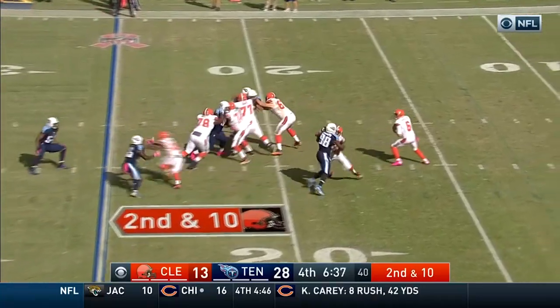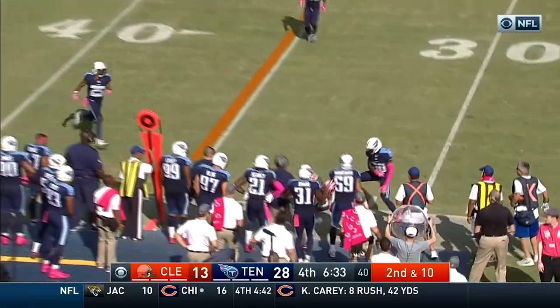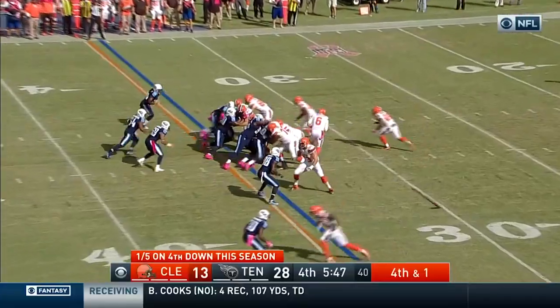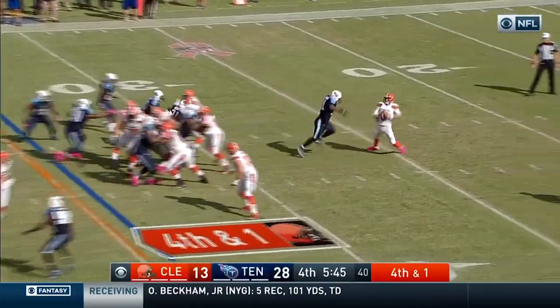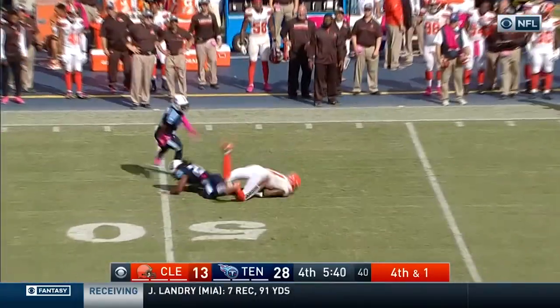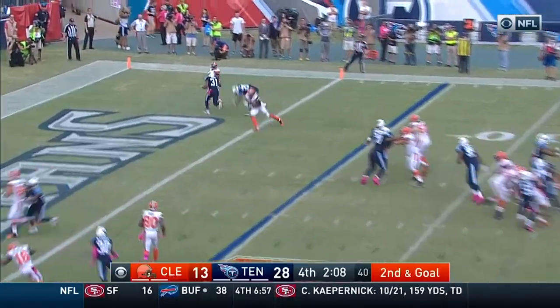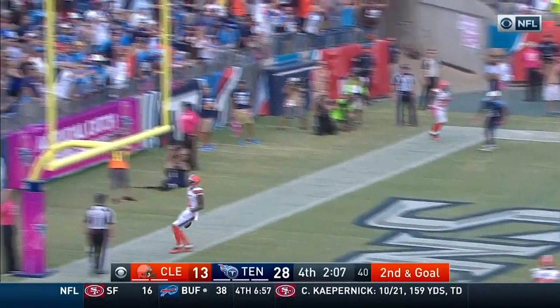Near side, Terrell Pryor has it in formation on fourth and a half a yard. Off the play fake, Kessler under pressure gets away, throws to the other side of the field, and it's caught! Count on stopping at the three — down the 13th play of the drive. Touchdown Cleveland!